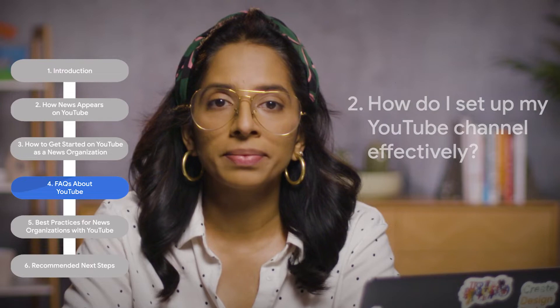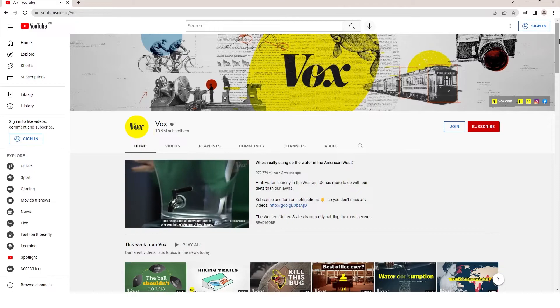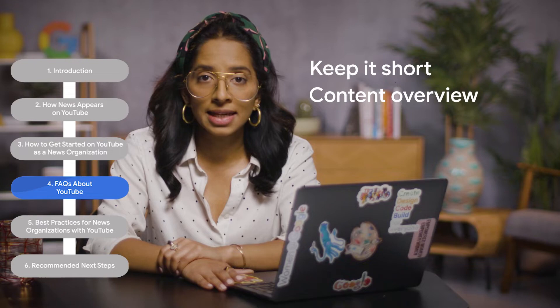Let's move on to frequently asked question number two: how do I set up my YouTube channel effectively? As consumers yourselves, you'll understand that the design of your channel is crucial. So here are a few pointers for making the most of your space. First of all, you want to keep your channel homepage fresh and relevant. Take the Vox video channel for example — they've reached more than 10 million subscribers with their homepage. It can be a good idea to create a trailer to let audiences know who you are and why they should be subscribing to your channel. Act under the assumption that the viewer has never heard of you. Keep it short, let them know what your content's like and when they can expect new uploads, then ask viewers to subscribe, keeping the focus on building your following.